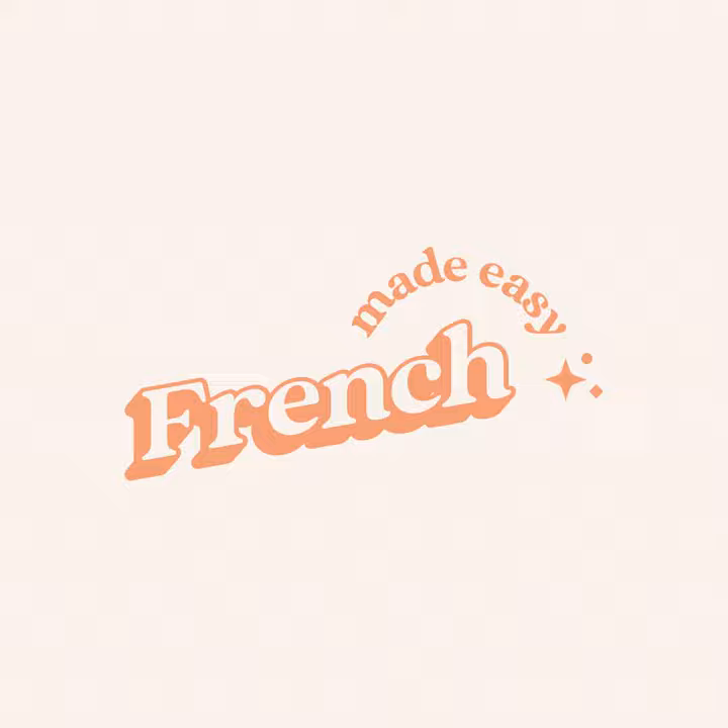Le rayon fruits et légumes — fruits and vegetable section. Les pommes se trouvent au rayon fruits et légumes. Apples are found in the fruits and vegetable aisle. Le rayon boulangerie — bakery section. Le pain se trouve au rayon boulangerie. Bread is located in the bakery section. Le rayon boucherie — butcher section. Le poulet se trouve au rayon boucherie. Chicken is found in the butcher section.